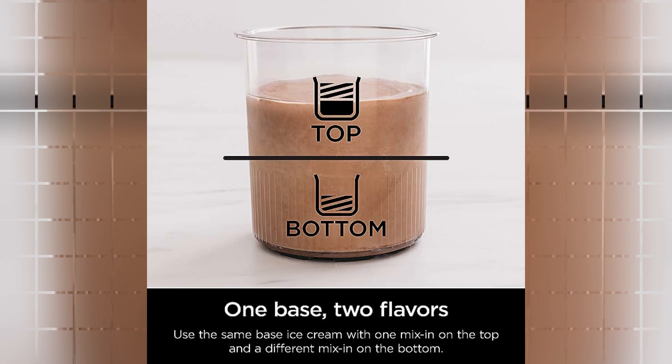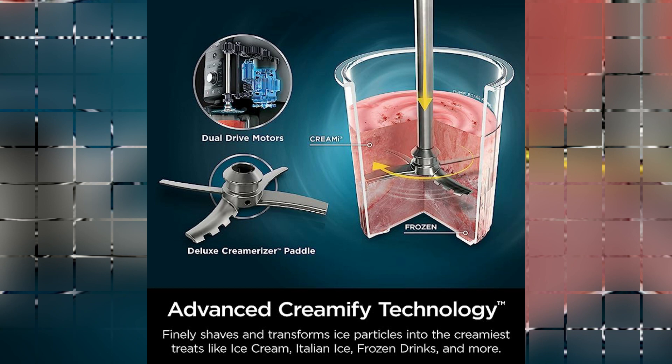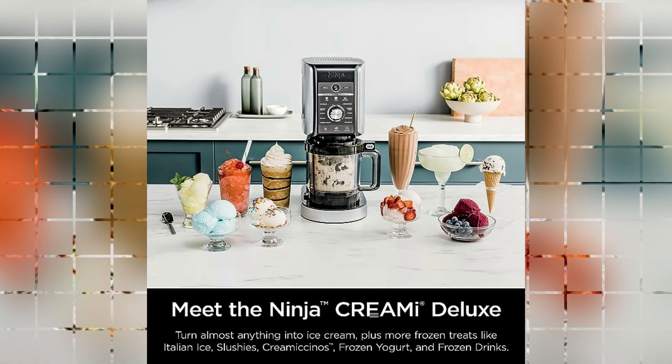From blending and pureeing to chopping and dough mixing, this product can handle it all with ease. Another notable feature is the generous capacity of 24 fluid ounces, allowing you to prepare large batches of smoothies, shakes, or soups without any hassle. This is particularly convenient for families or individuals who enjoy hosting gatherings or meal prepping for the week.